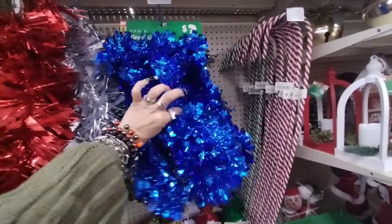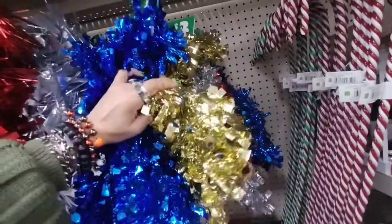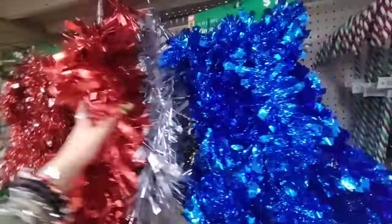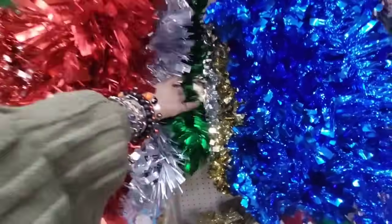Oh my gosh — the tinsel! We have it in the blue for $3, and the gold, the silver, and the red. And then we also have this one — this one's $3. I actually prefer this one. I actually kind of need this for Halloween.